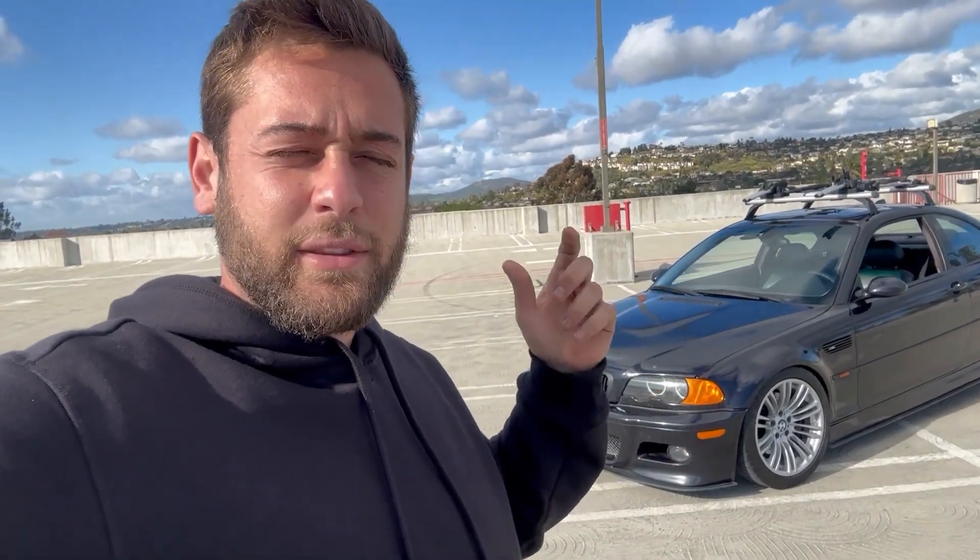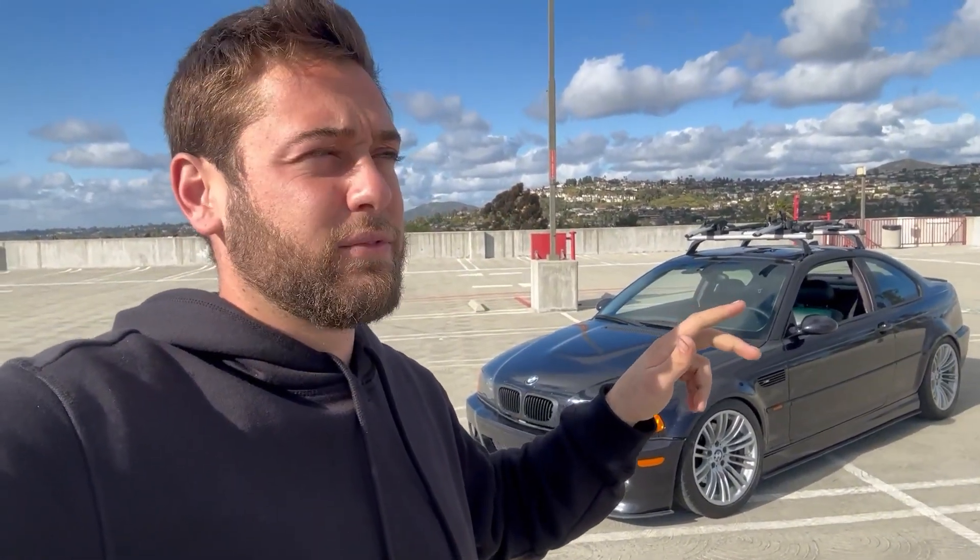I don't know if I can say catless on camera since it's a California car, so let's just say it has no Garfields in it. It's got pretty cool wheels and the headlights are done. It's already got the big three done — which is rod bearings, Vanos, and the rear subframe reinforcement. The subframes on these cars like to rip the body out, so you reinforce the body so the subframe doesn't pull metal. A little quick walk-around of the car.